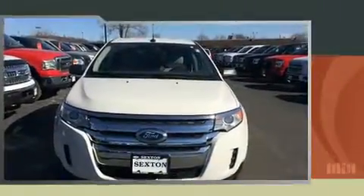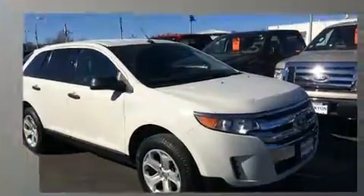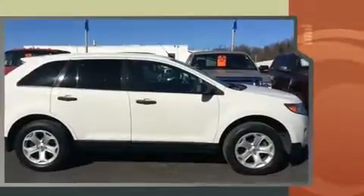Get excited about the 2013 Ford Edge. Smooth gear shifts are achieved thanks to the 3.5-liter six-cylinder engine, and for added security, Dynamic Stability Control supplements the drivetrain.